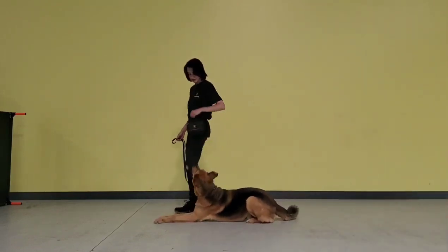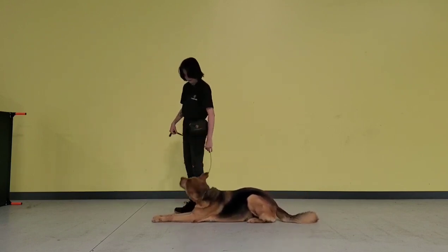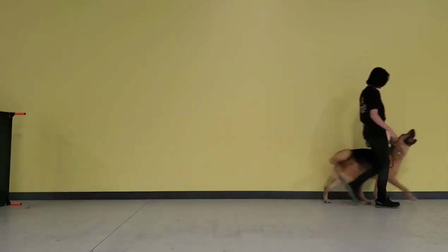This is Bruce's down command, so I just simply say the word down, and he goes down in a nice position beside me, and then I give him the free command, and he continues to walk with me in a heel. Sometimes I have to remind him to heel, but after a gentle reminder, he's right back where he's supposed to be.